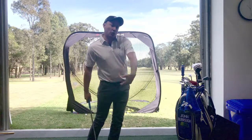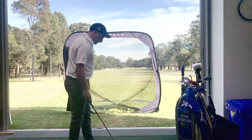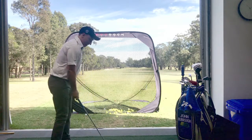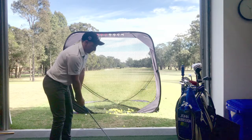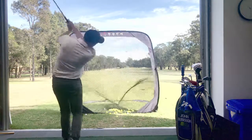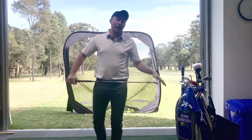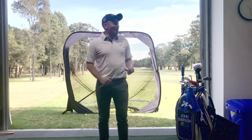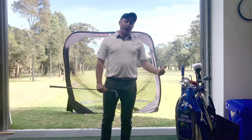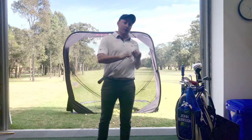For the second shot, all I'm going to try to feel is that the attack angle is shallowing out a little bit — see if we get a little bit more loft in the shot, get that ball nice and high in the air, stopping on the green. The attack angle on that shot was minus 4.6 degrees. You can imagine that the loft at impact is going to be a lot higher than in the first shot.